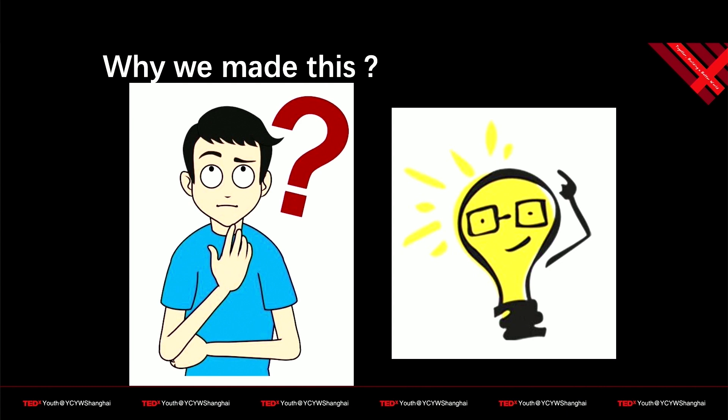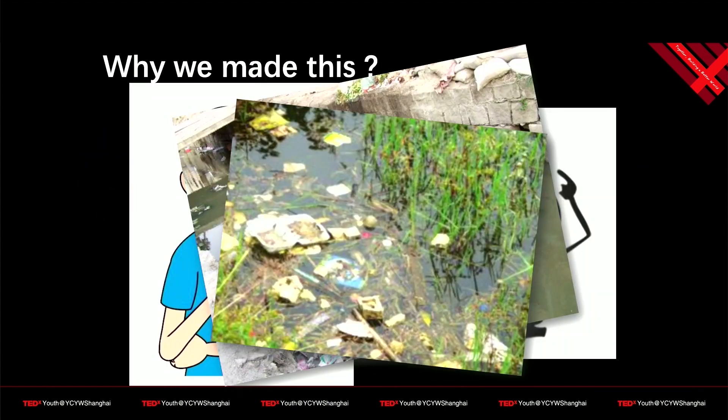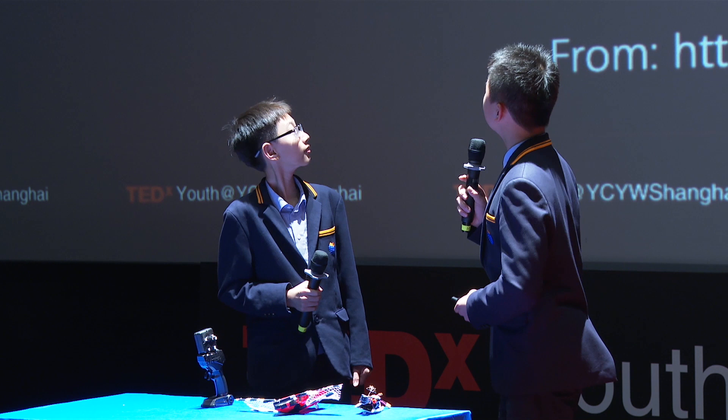Today we are going to talk about a trash collecting boat. The environment is getting worse and worse every day. You can always see those pictures around us. It has affected our environment. By 2015, there are more than 6.9 billion tons of plastic waste that has been generated. Marine garbage has at least affected 267 animal species.